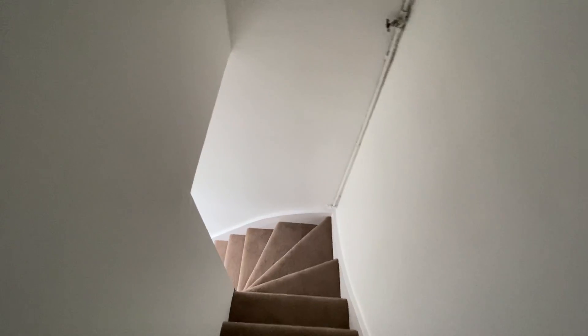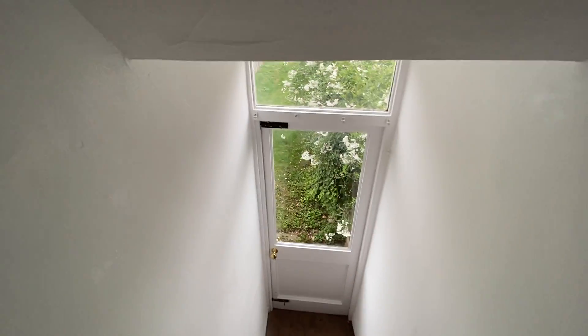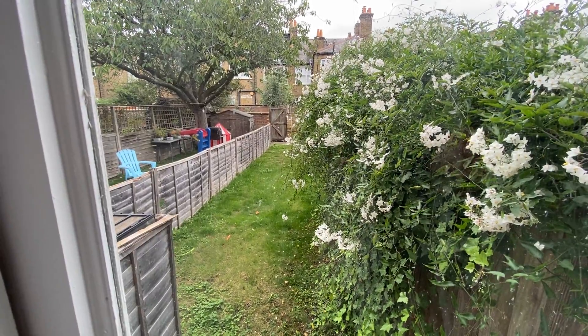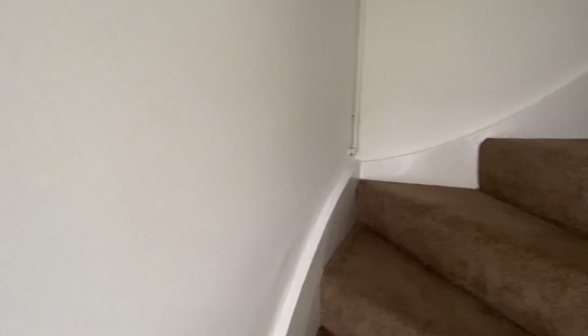There is also a door that leads down to the garden — this property has a private garden and it's all part of the flat. You can see your stretch of lawned garden here. There's an alleyway at the back so you do have rear access if you need to bring bikes or things through.